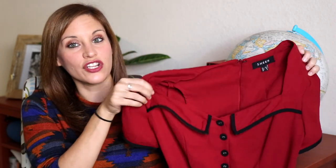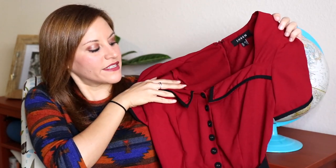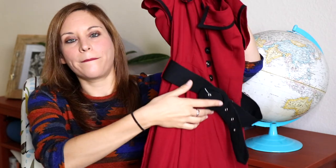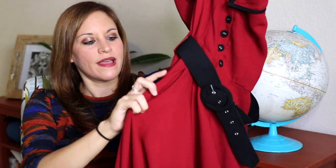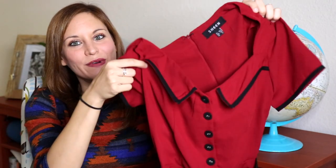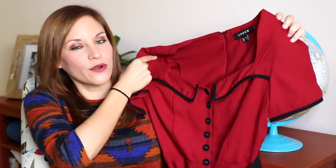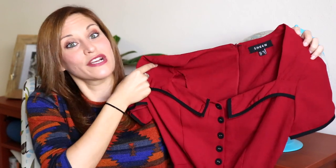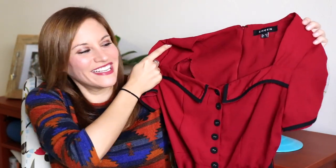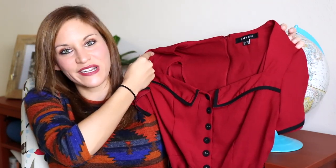The second dress I got at Rose and Brimstone is a gorgeous dark red dress with a square neckline, a collar lined in black, black buttons, a big black belt, and black piping on the bottom. It's so thick and beautiful, and it has pockets. I've already worn it — I wore it to a Phantom of the Opera performance in San Francisco. It's one of my favorite dresses from the whole trip.